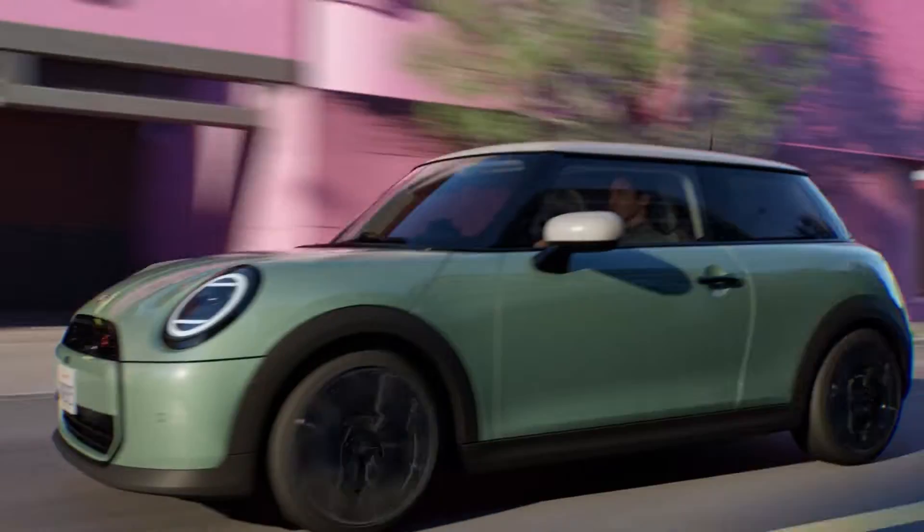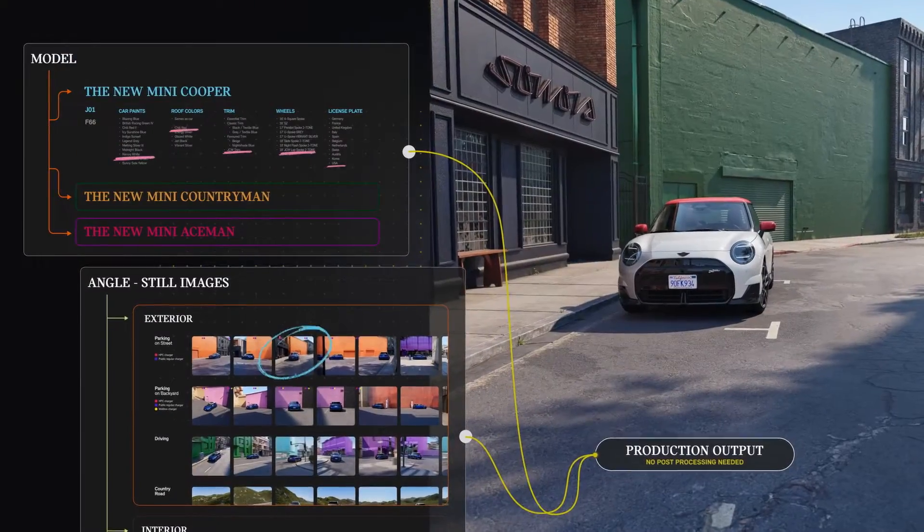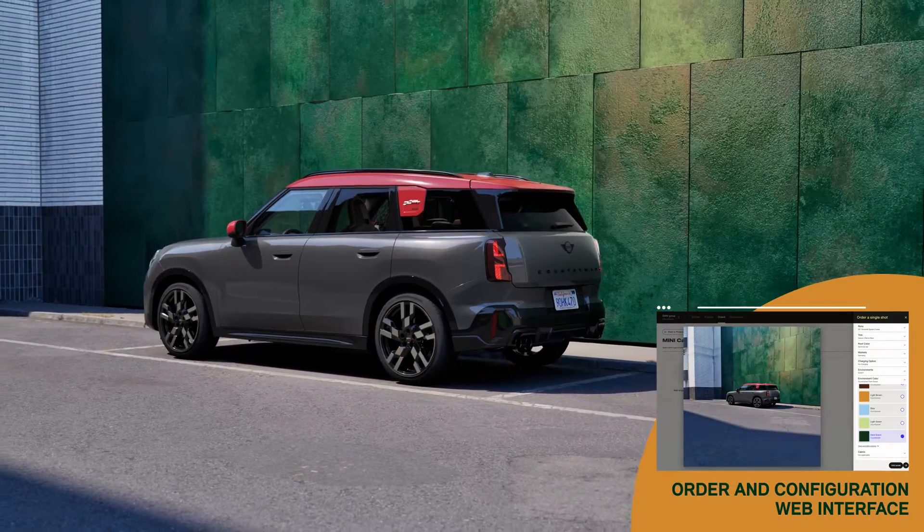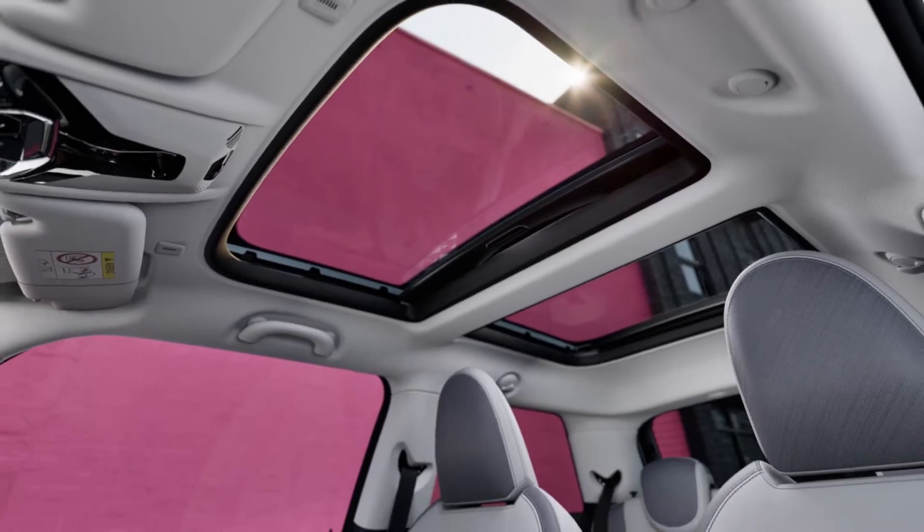Every configuration is set in a specific environment tailored to the character of each model. Textures and color palette of the background buildings bridge the gap to MINI's new CI.